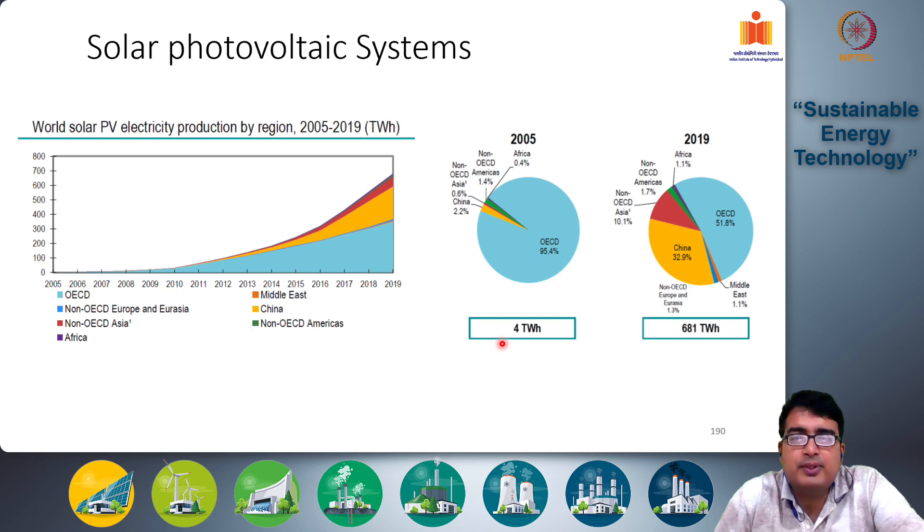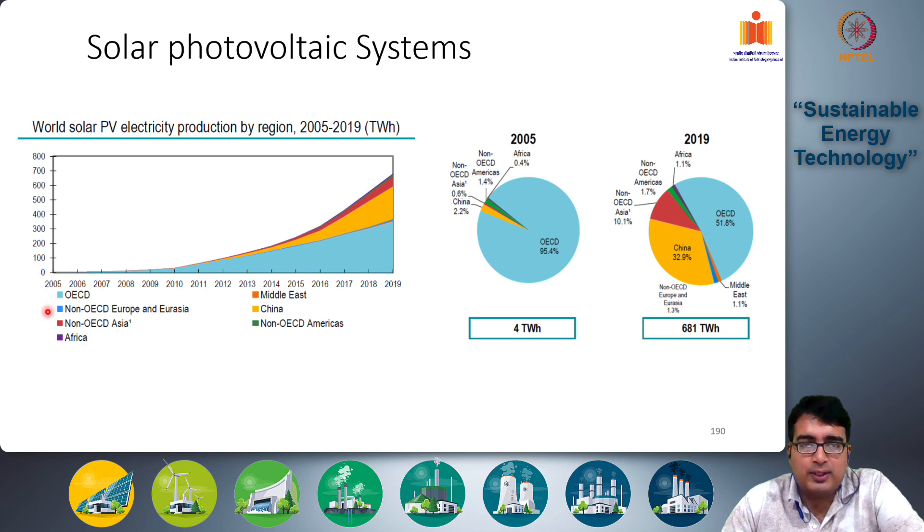This chart gives you an idea of the rate of growth of electricity production through solar photovoltaic systems over the last two decades. The amount of electricity being produced in 2005 through solar PV technology was close to zero — it was non-existent. Even by 2008 the production was quite small. It was only from 2008 onwards that we see an escalating and exponential growth. By 2011 it reached around 100 terawatt hours globally, then by 2015 around 300 terawatt hours, and in 2019 around 700 terawatt hours.